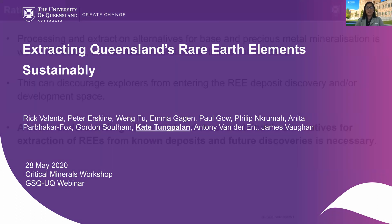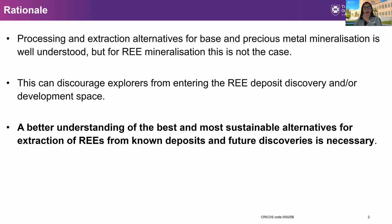I'm going to give you a background of how we came up with this project. We have realized the potential of Queensland for rare earth resources. However, unlike the common base and precious metals, the processing and extraction of these rare earth minerals are not well understood. This discourages explorers from entering the rare earth deposit discovery and much more into development of these deposits.